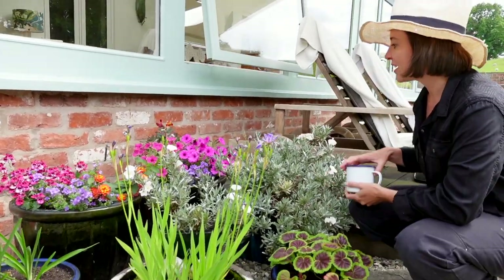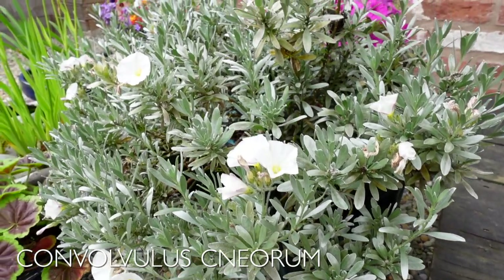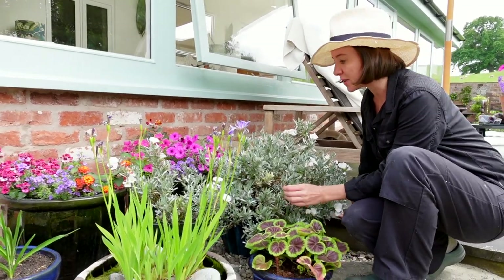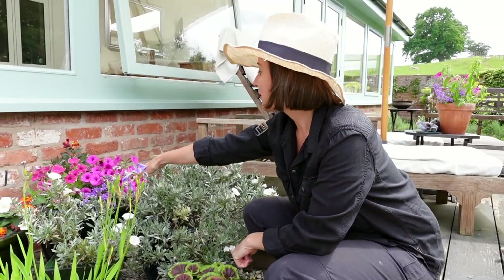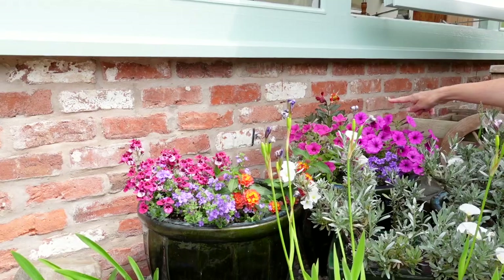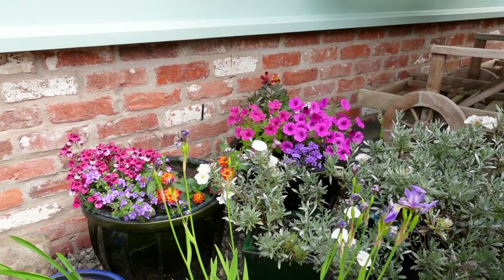We've got a few more pots here: this is the Convolvulus — not easy to say — which is quite temperamental and a little fussy in this climate, with better and worse seasons. In the back we've got some petunias, a couple of bacopas, the Tutti Frutti, which I absolutely love, the lantana, and then another alstroemeria — though that one's been delayed by the grower by two months, so I'm still waiting.